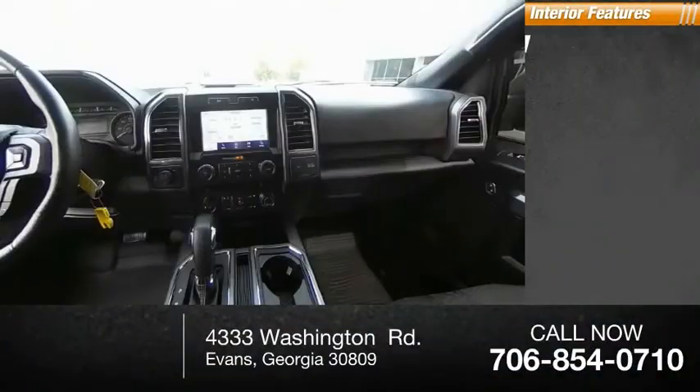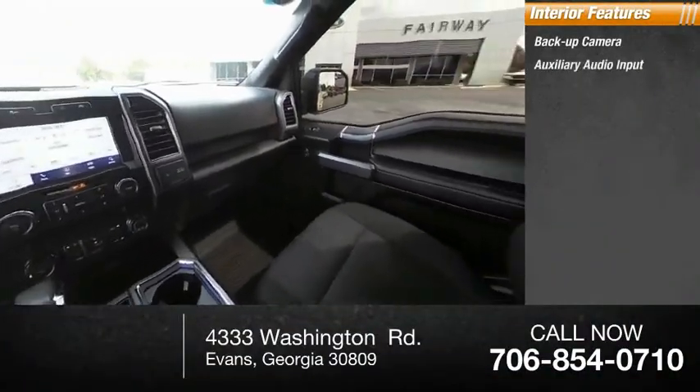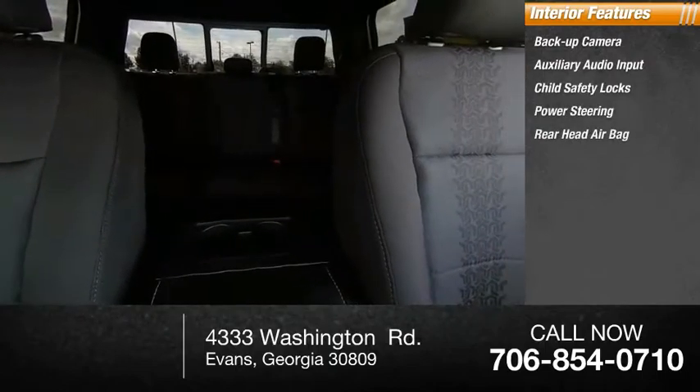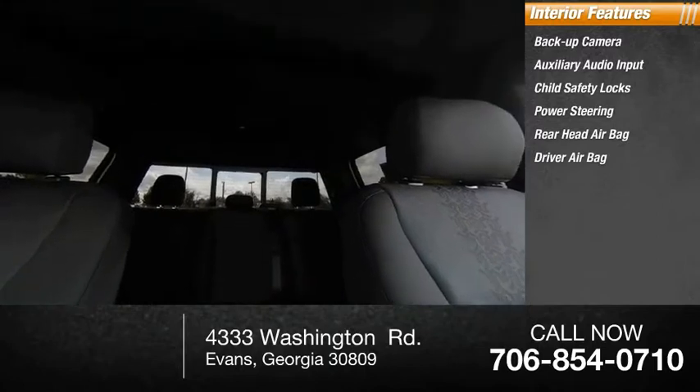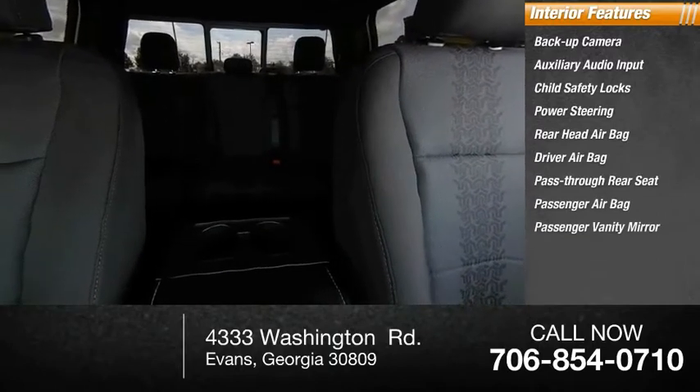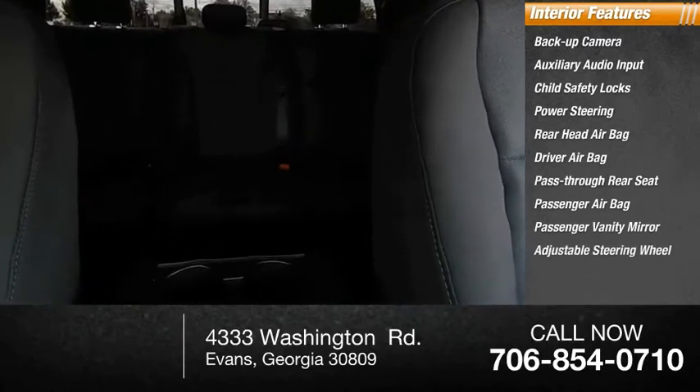Inside, you'll find backup camera, auxiliary audio input, child safety locks, power steering, rear head airbag, driver airbag, pass-through rear seat, passenger airbag, passenger vanity mirror, and adjustable steering wheel.